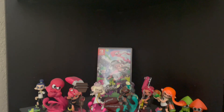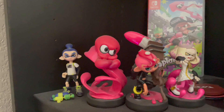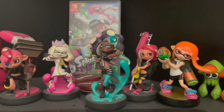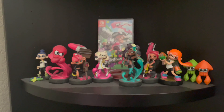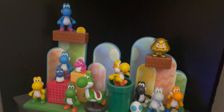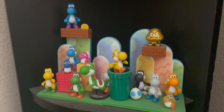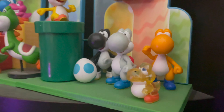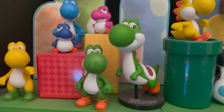Down below I also have my Splatoon collection. I haven't really dusted much but I needed to get this video out. It's a pretty nice collection — I really want to expand upon it since nothing much changed. Hopefully when Splatoon 3 comes out I'll buy some Amiibo if they release new ones. Down below I also have my Yoshi collection — a little diorama of all unique Yoshis in different colors and sizes, like orange Yoshi, white Yoshi, black Yoshi, and more.